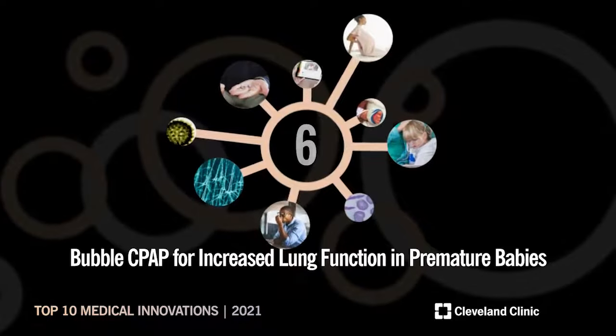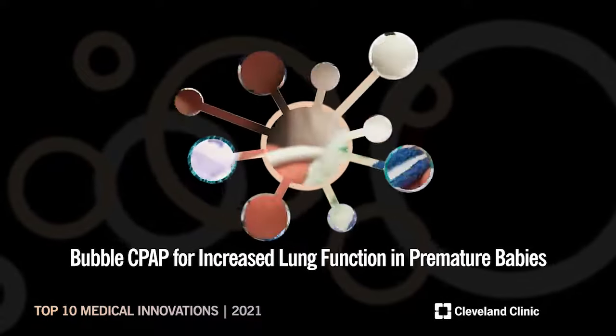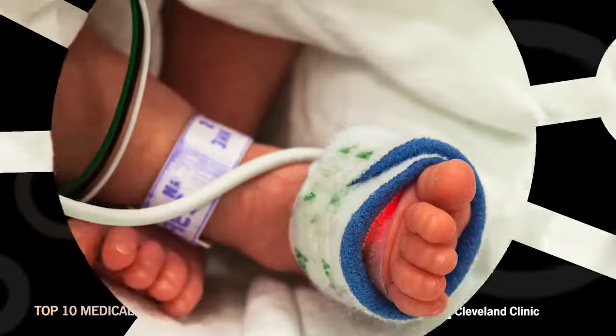Number 6: Bubble CPAP for Increased Lung Function in Premature Babies.